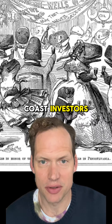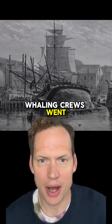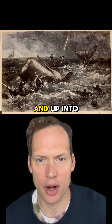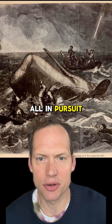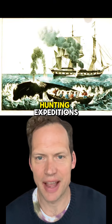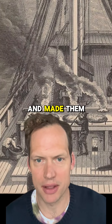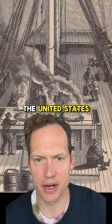Backed by East Coast investors, these all-male whaling crews went on multi-year voyages starting on the East Coast of the U.S., around Cape Horn and up into the Pacific, all in pursuit of whales. These ships were a combination of hunting expeditions and factories that killed, slaughtered, and rendered whales, making oil that could be brought back to the United States.